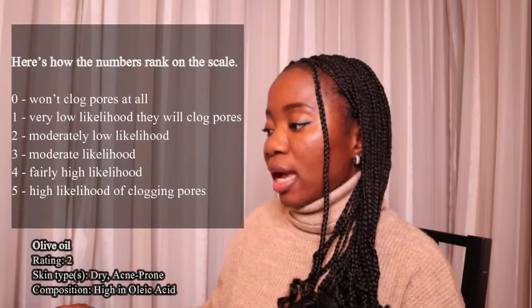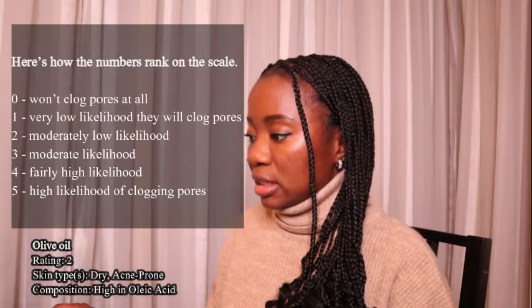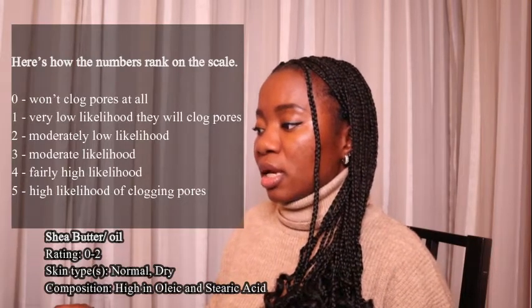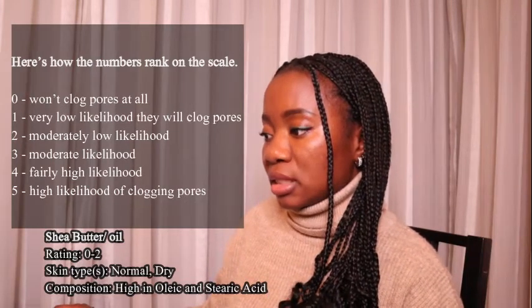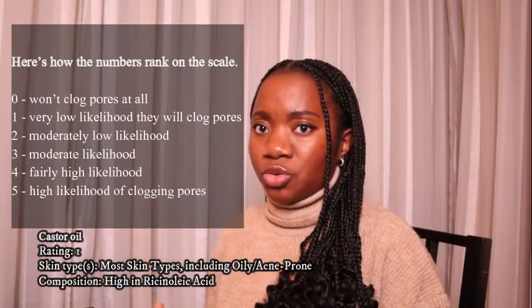Olive oil is rated number two on the list, for dry and acne-prone skin, and is high in oleic acid. Shea butter is rated between zero and two, it is for normal to dry skin, and the composition is high in oleic and stearic acid.